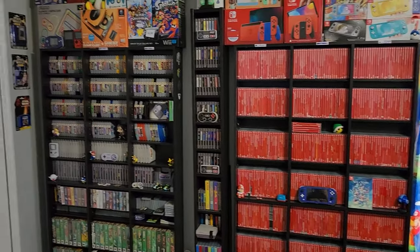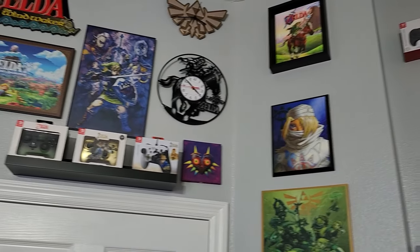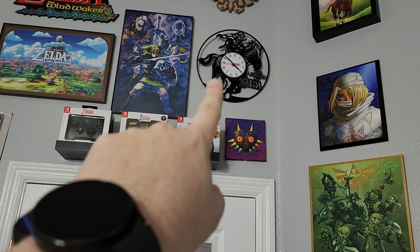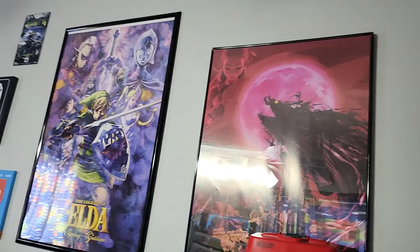So what do you guys think about the game room? If you guys have any questions, make sure you drop them in the comment section below — where I got certain things. And yes, that is a vinyl record cut out to look like Link on Epona from Ocarina of Time.